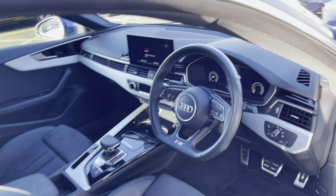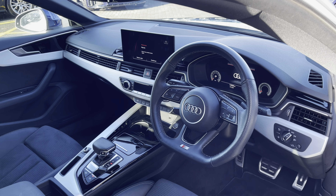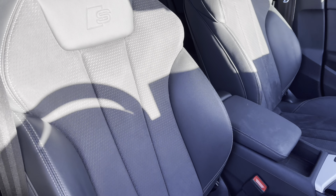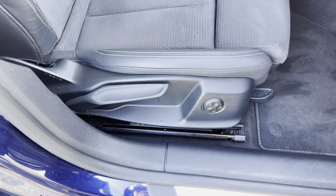Moving back towards the interior, you'll be able to see that we have the upgraded three spoke multifunctional flat bottom steering wheel. We also have the front sport seats, again finished in leather and alcantara. The front sport seats are manually adjustable but do feature the four-way electric lumbar support.